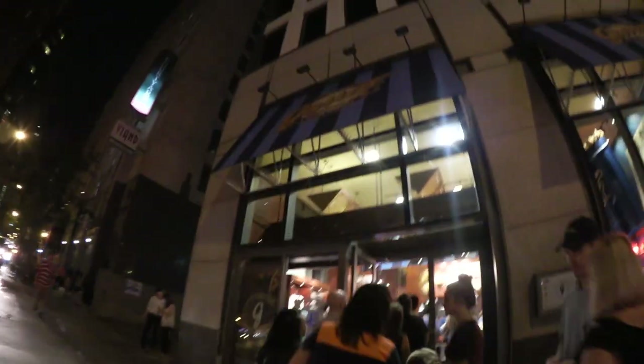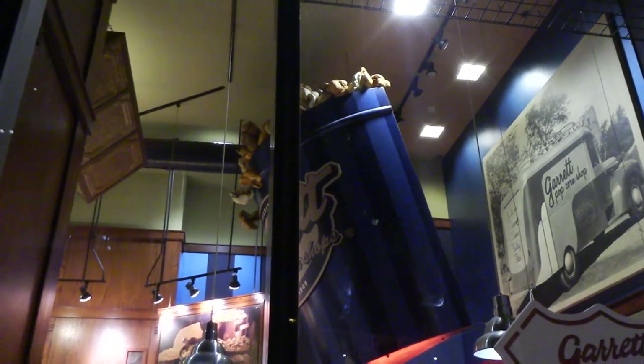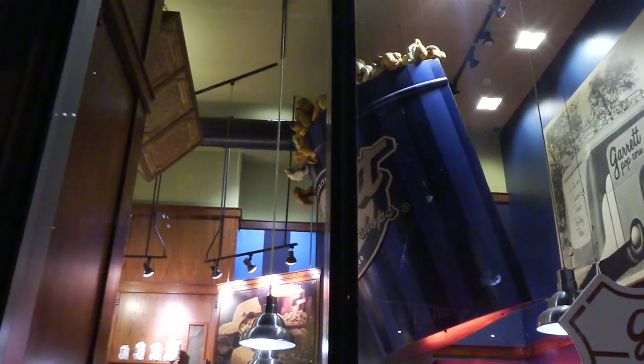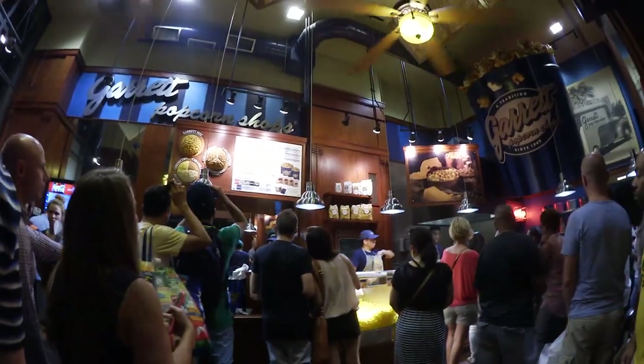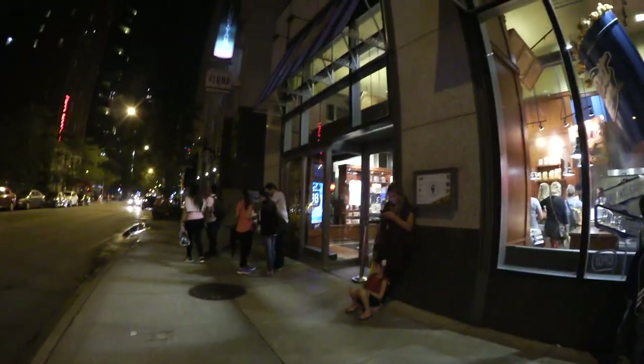I can tell you, I'm in the wrong business. I hope this was worth the wait. Now that I'm outside, you'll notice the line is completely gone. The popcorn smells really good — let's just hope it's as good as it smells, and that it's worth the wait. I think it was $13 for the amount that I got, but I did get a decent sized bag full.